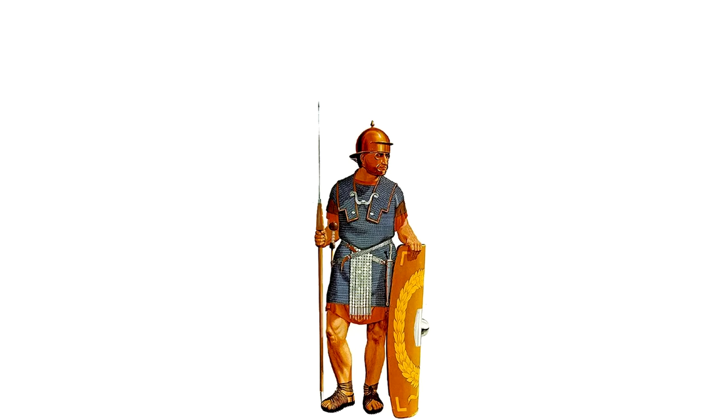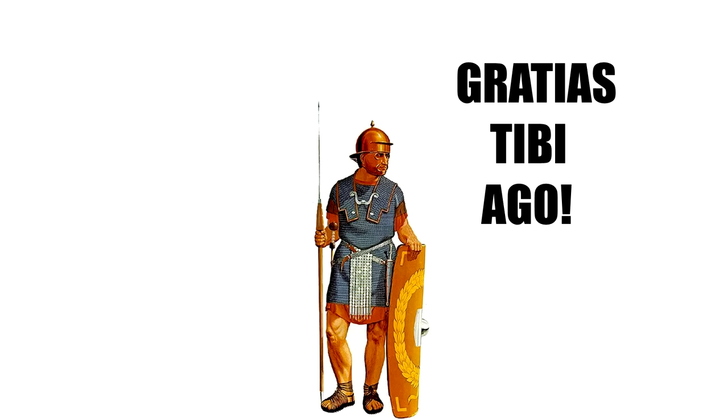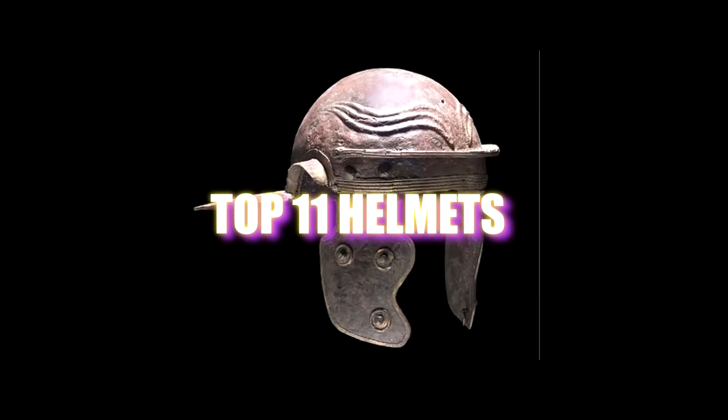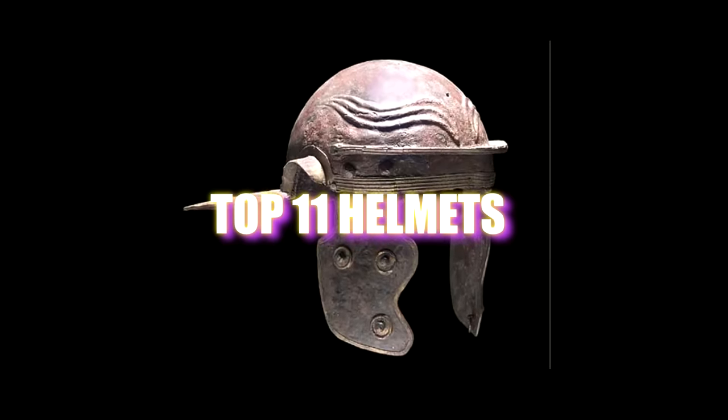Hello and welcome back to my channel. This is the Metatron speaking. Thank you so much for stopping by. Today we are talking about the top 11 — actually no, the top 11. Sorry, I just couldn't make up my mind. The top 11 most effective and better designed helmets in history.